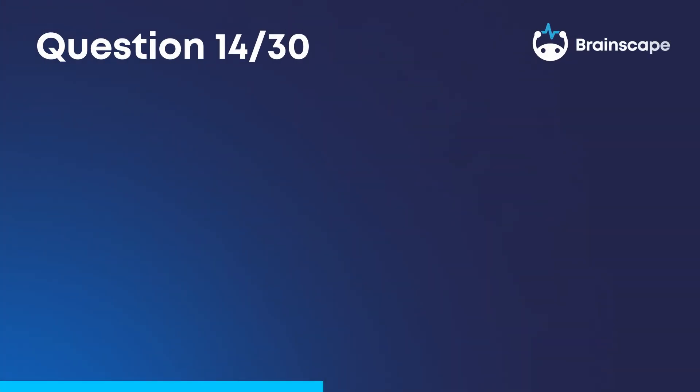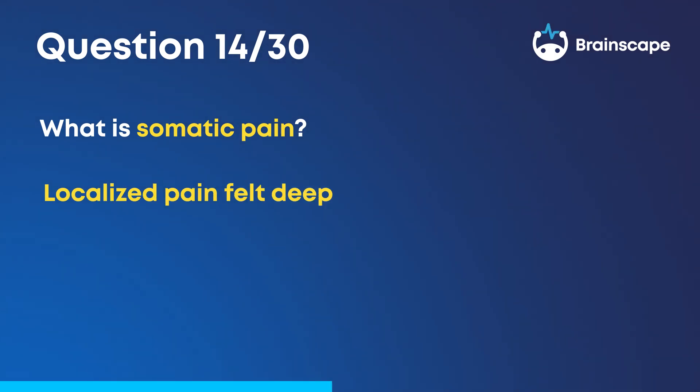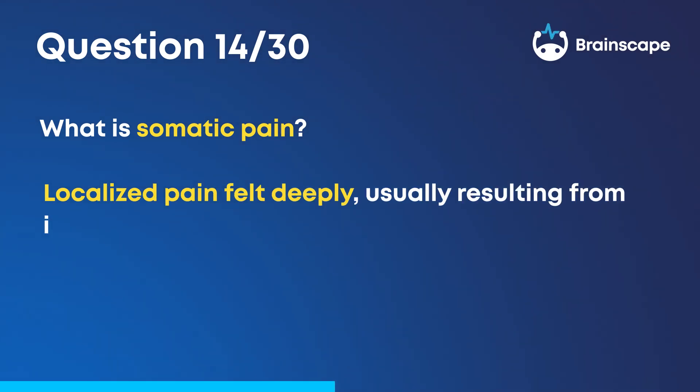Question 14. What is somatic pain? Somatic pain is localized pain felt deeply, usually resulting from injury to tissue.